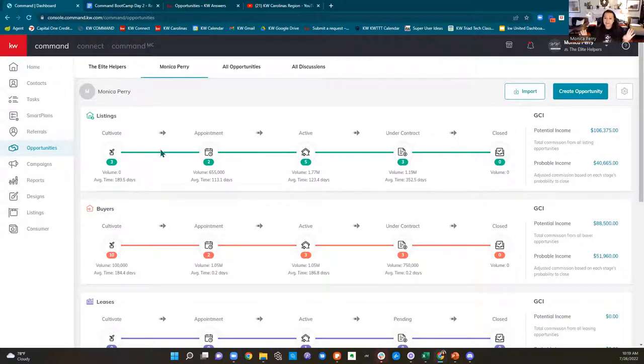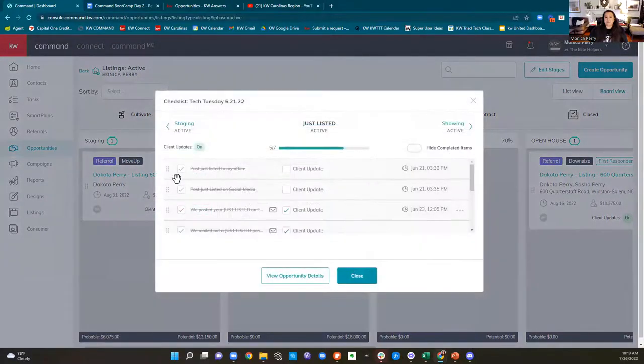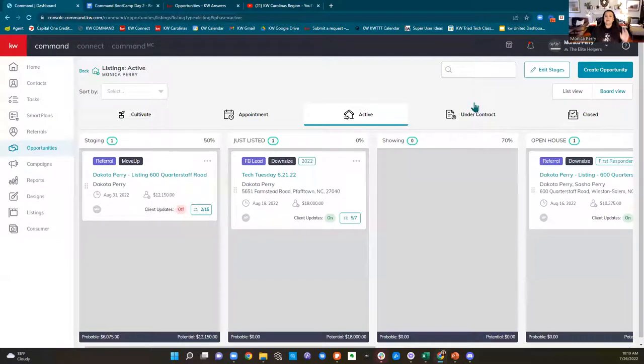I have the ability to turn these into client updates by checking this box. That means if I check it off in a specific opportunity, my client is going to get an email that says 'updates for your listing — here's a summary of tasks we completed for your listing.' For example: we posted your just-listed on Facebook, Instagram, and TikTok, and mailed out a just-listed postcard to 200 of your neighbors. This is what I used to pay $100 a month for — client updates when I checked off items on the checklist.